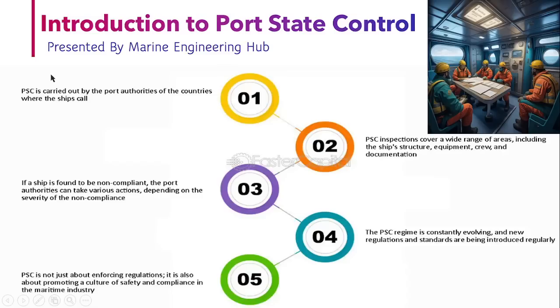So why do we need a PSC? We need a PSC so that the port authority can carry out the inspection when a foreign ship calls to their national port. The PSC carries out a wide range of inspections including the ship, equipment, crew, and documentation. If a ship is found to be non-compliant after the inspection, they can take various actions depending upon the non-compliance, based on rules and regulations set by the international body. The PSC is not enforcing the rules — they are actually promoting the safety culture which is missing in the ship being inspected.